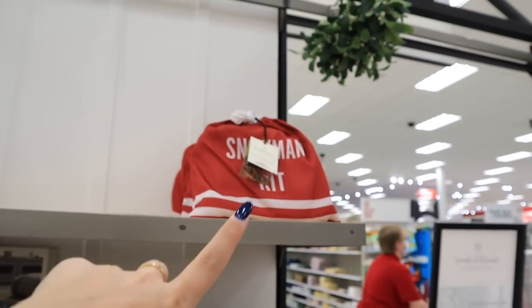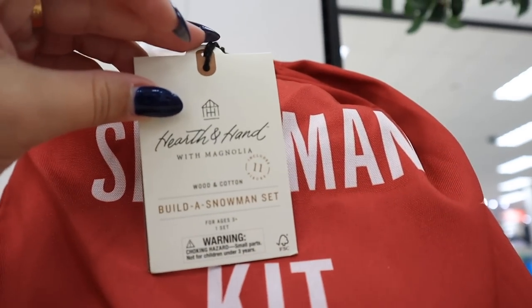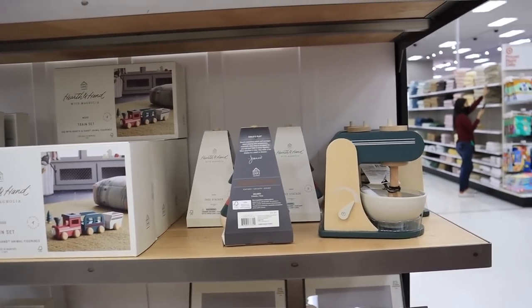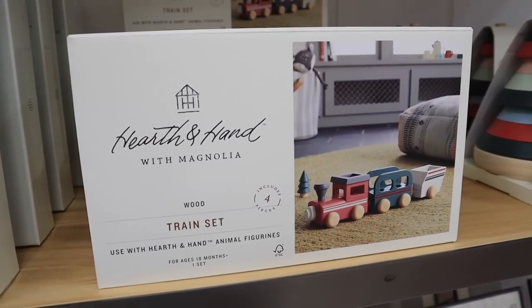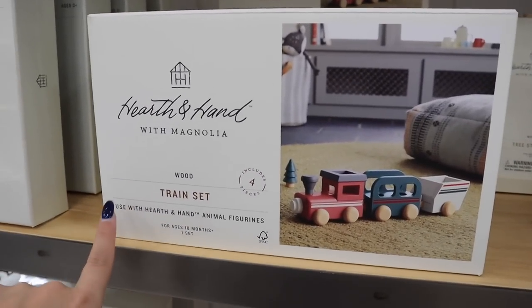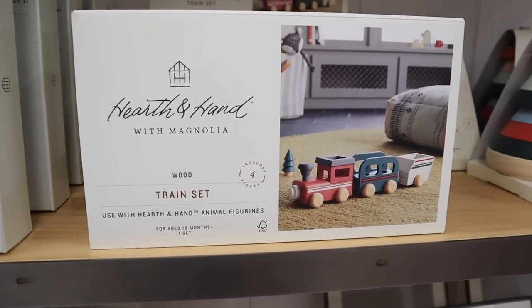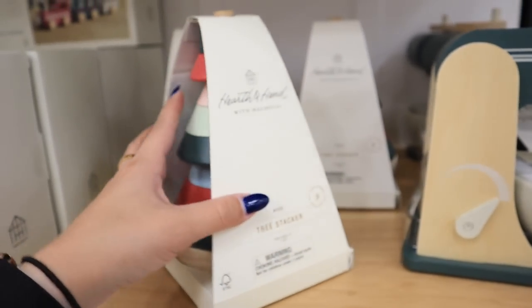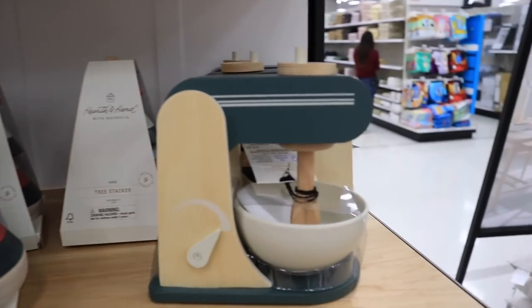This snowman kit comes with a scarf, hat, little buttons, nose, eyes, and a little chimney pipe — a build-a-snowman set for twenty dollars. When I see these items it just makes me wish I had kids. There is also a wood train set for twenty dollars — it says 'used with Hearth and Hand animal figurines' and it goes perfectly with this tree stacker. I love all the colors — it includes nine pieces and is for ages three and up.